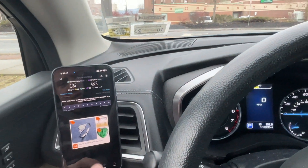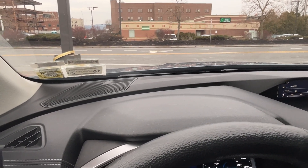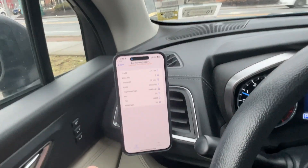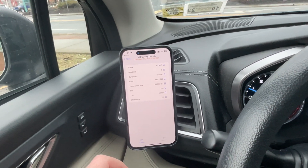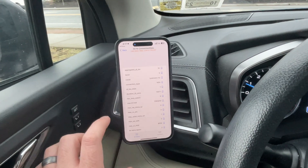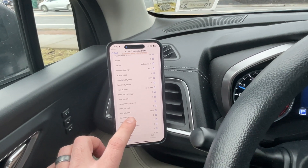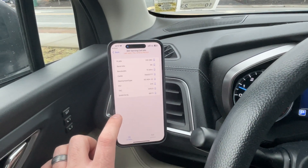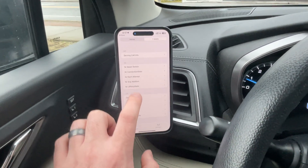Let me go into field test mode real quick and see what we're working with here. Serving cell info — so we got Band 2, 20 megahertz, 5G non-standalone. So they moved Band 2 to 5G on this site. And we got 10 megahertz of Band 5, non-standalone. And then T-Mobile serving cell info shows 15 megahertz of Band 66. Take all this with a grain of salt — the iPhone's field test mode is not very reliable.